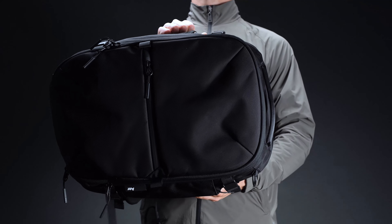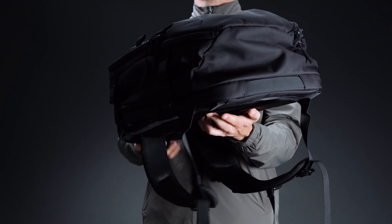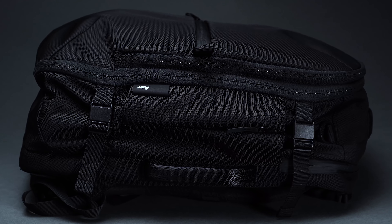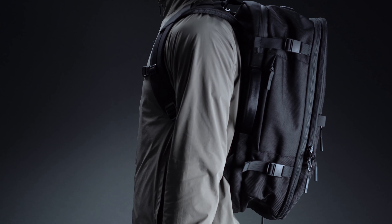And boy does it show in the end product. Measuring some 21.5 inches long by 13 inches wide by 9 inches deep, the Travel Pack 3 sports a full 35 liters of carrying capacity. In practice, this makes it an excellent choice for minimalist jet setters, as it's large enough to hold several days' worth of essentials, yet still streamlined enough that it can slip under a seat.